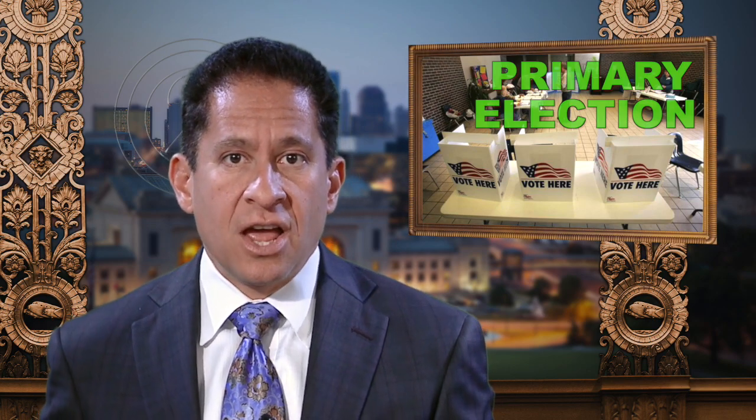The primary election for mayor and the city council were held this week. Last year, voters changed the city charter to move the primary election to April and the general election to June to increase voter turnout. For a complete list of the top finishers who will appear on the ballot June 23rd, visit kceb.org.